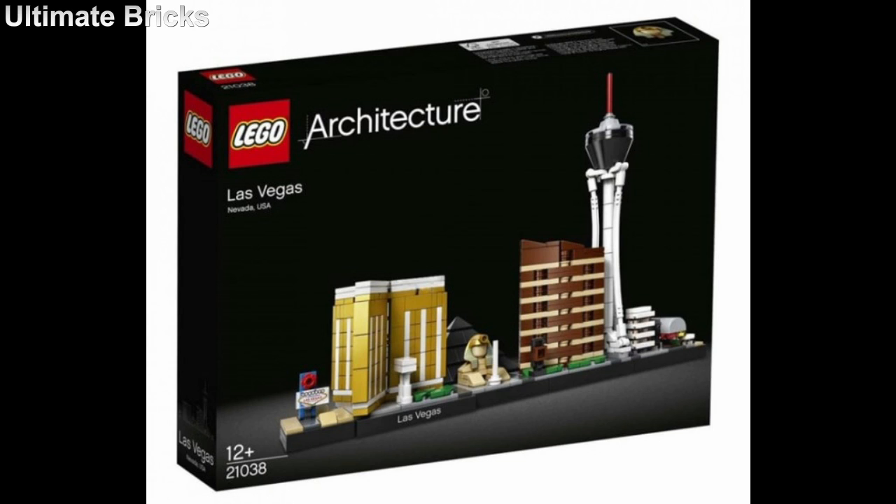I think the whole thing really flows really well, really works in this Skyline style, and I think anyone who is a fan of architecture will definitely like this set. If you have any thoughts on this set, please leave them in the comments section down below. Thank you so much for watching this video, and I will see you later.